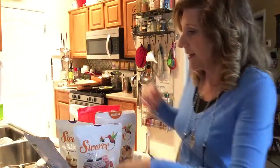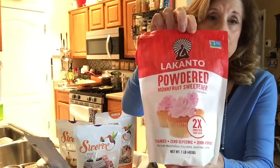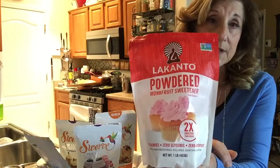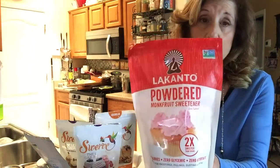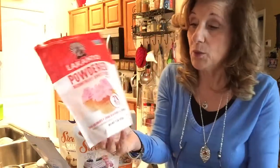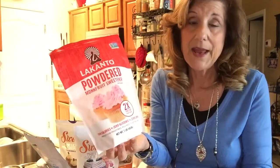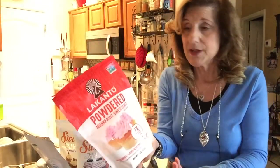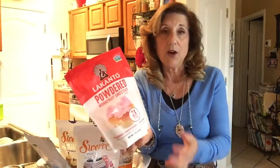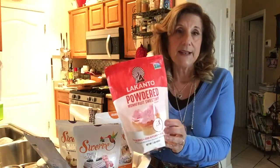The same company also has a powdered sugar version, and this is two times as sweet — so if a recipe calls for a cup, you only need half a cup. In a way, it's a super deal because a pound of this is like getting two pounds. I got this from the Lakanto website and bought a whole case because buying a case is sometimes cheaper.